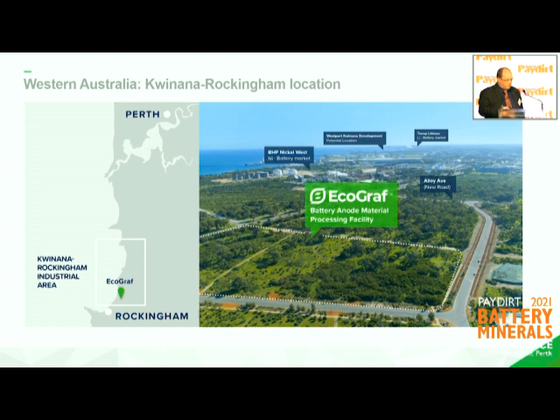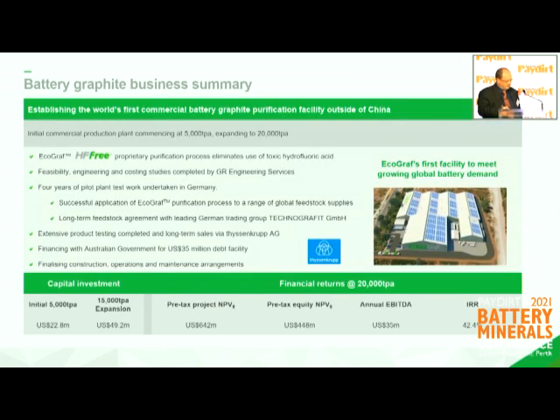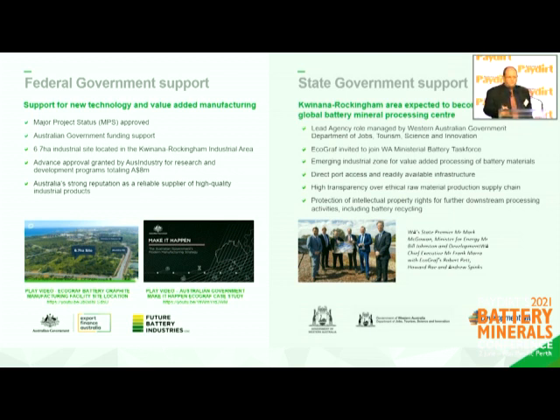That facility has taken a lot of work and we'll be one of the first, if not the first, facility outside of China to produce an alternate battery graphite material for the lithium-ion battery market. The location is in Kwinana, just off Paterson Road, Alloy Ave, where we've got 6.7 hectares to establish the facility. We've done an enormous amount of work in terms of engineering optimisation studies. We've signed feedstock agreements and off-take agreements with Thyssenkrupp. We're staging the development beginning with 5,000 tonnes and expanding to 15,000 tonnes to match demand on an ex-China basis, and that development is very financially attractive.